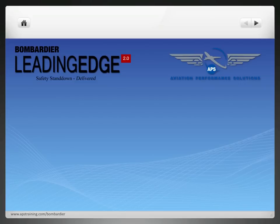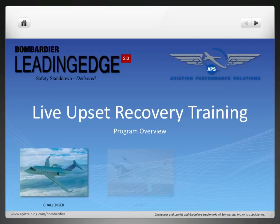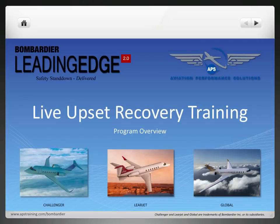This is a presentation on the Bombardier Leading Edge and Aviation Performance Solutions Live Upset Recovery Training Program Overview. This program applies to new purchases of Challenger, Learjet, and Global business aircraft.